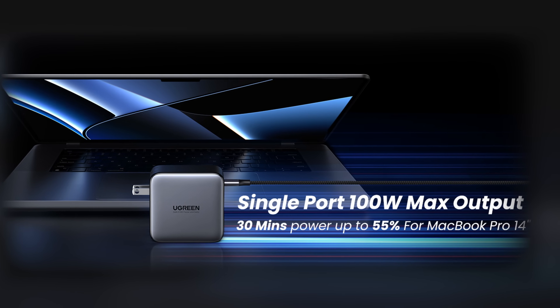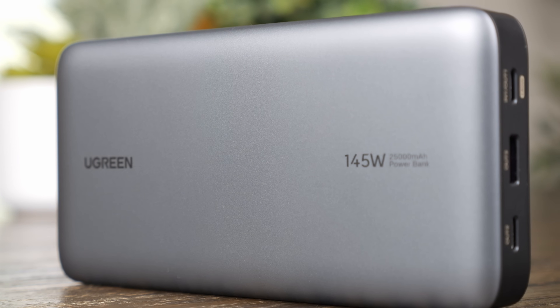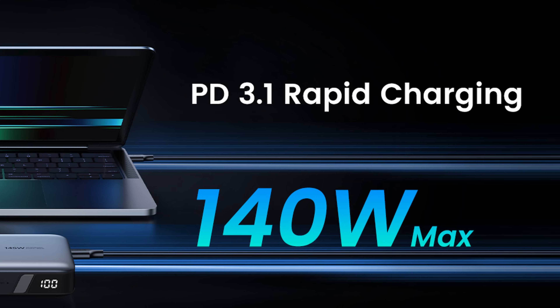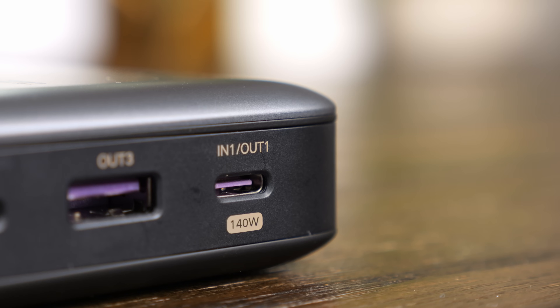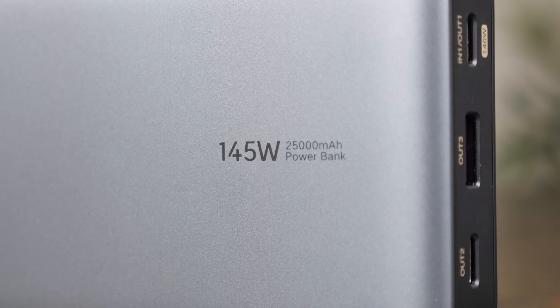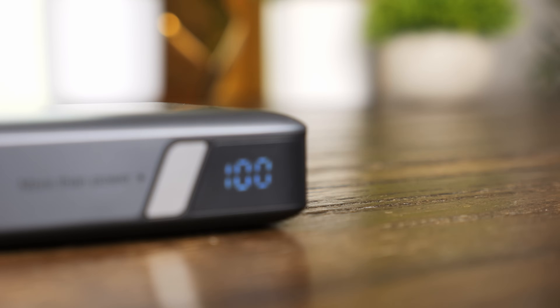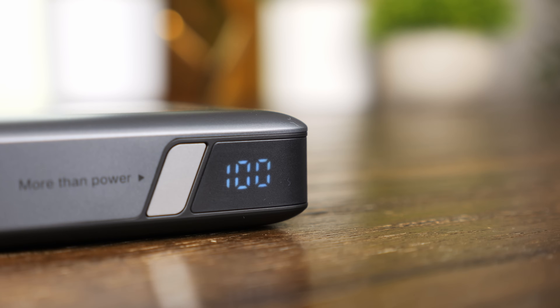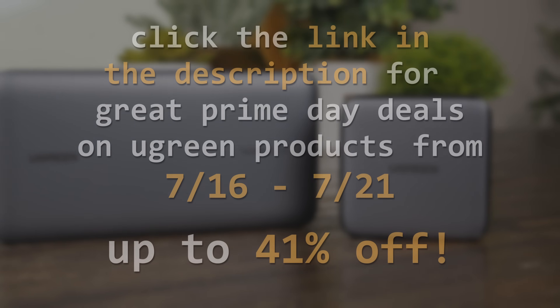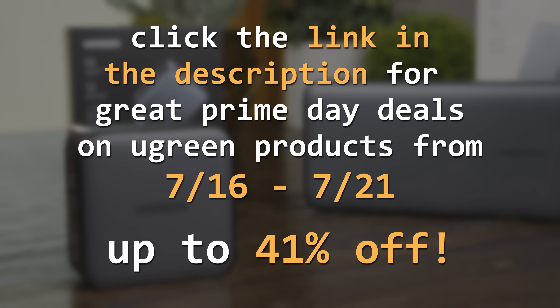With up to 100 watts of output on a single port, it charges them fast. For on-the-go charging, the 145-watt power bank is also a great option — it supports Power Delivery 3.1 and can provide up to 140 watts on a single port, or fast charge three devices simultaneously. With its massive 25,000 mAh capacity, it can charge an iPhone 15 over 5 times, yet still only takes 2 hours to fully recharge. Don't miss out on Ugreen's Prime Day deals from July 16th through the 21st with discounts up to 41% off — click the link in the description to pick up your Nexo charger or power bank.